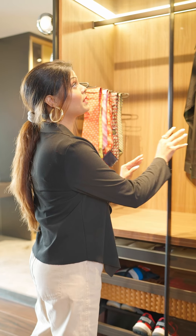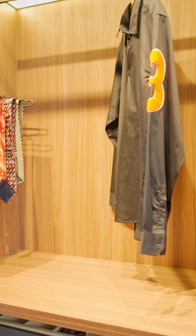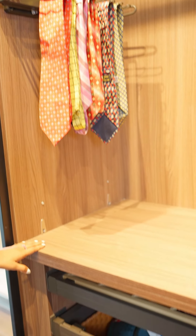Let's start with the first compartment. In the topmost part, we have a lit-up shelf which comes with a profile light on the sides. In the middle section, we have a hanging space, and it has a tie holder accessory on the side.